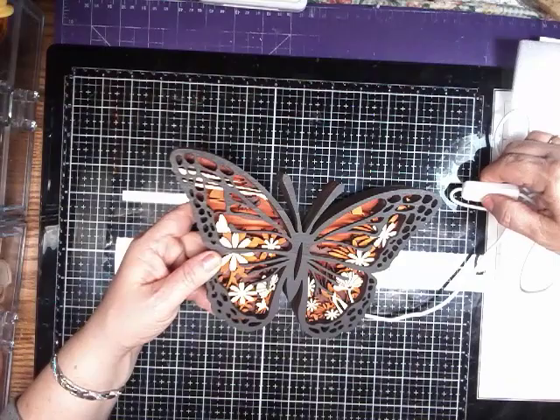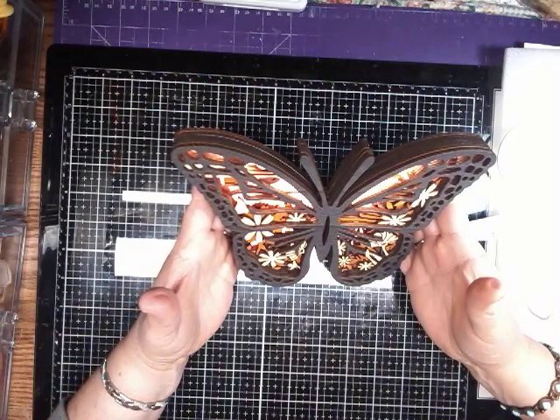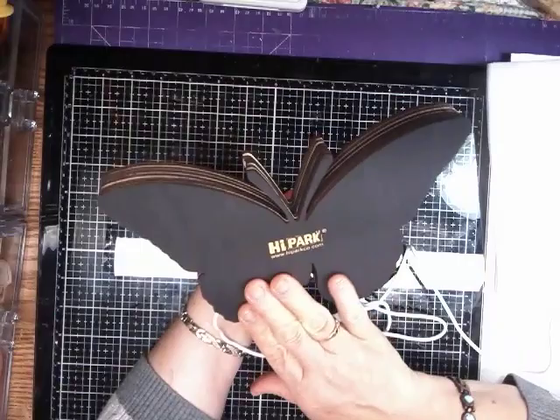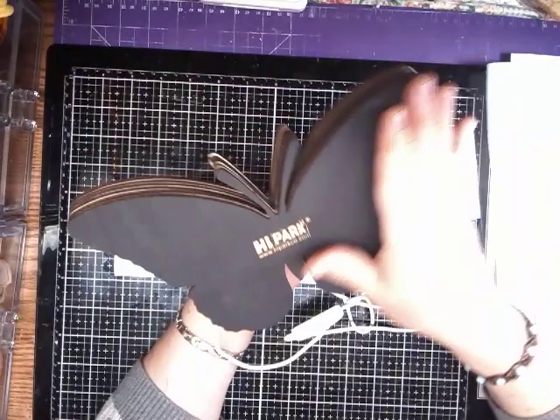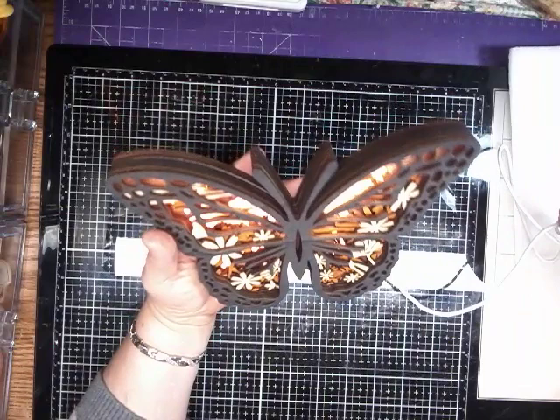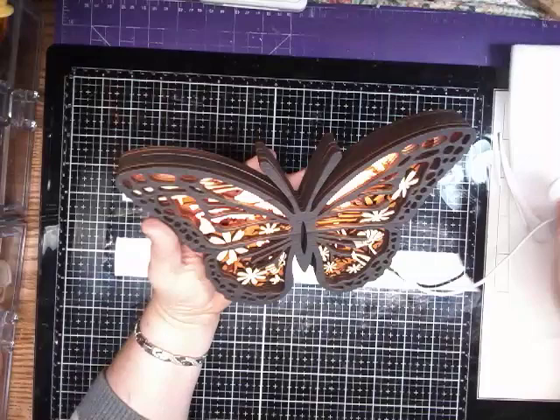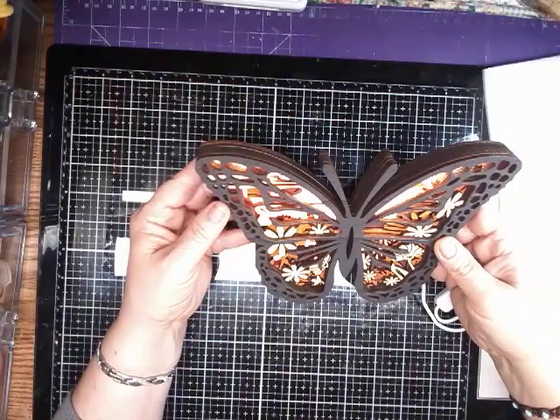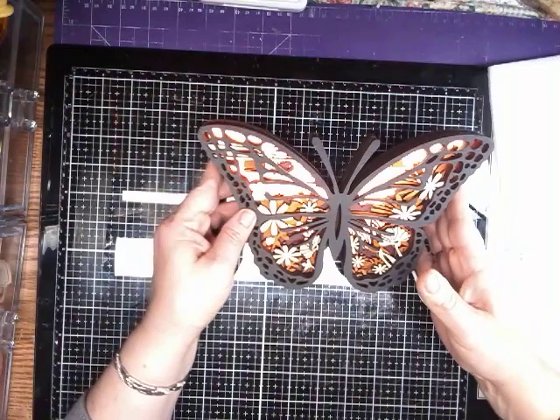I will have the link to my products that I chose down in the description box. I will have the link for their store down below, and it is such a good cause. They're doing awesome things and look at the quality. I love it. You could use it as a nightlight, a hallway light, or anything. It is beautiful. Thank you so much, Hi Park, for doing this collaboration with me. I am so happy with these products. I highly recommend them. They are beautiful — go check them out. Give me a thumbs up, and if you have any questions, let me know down below and we'll talk to you soon. Bye. God bless.